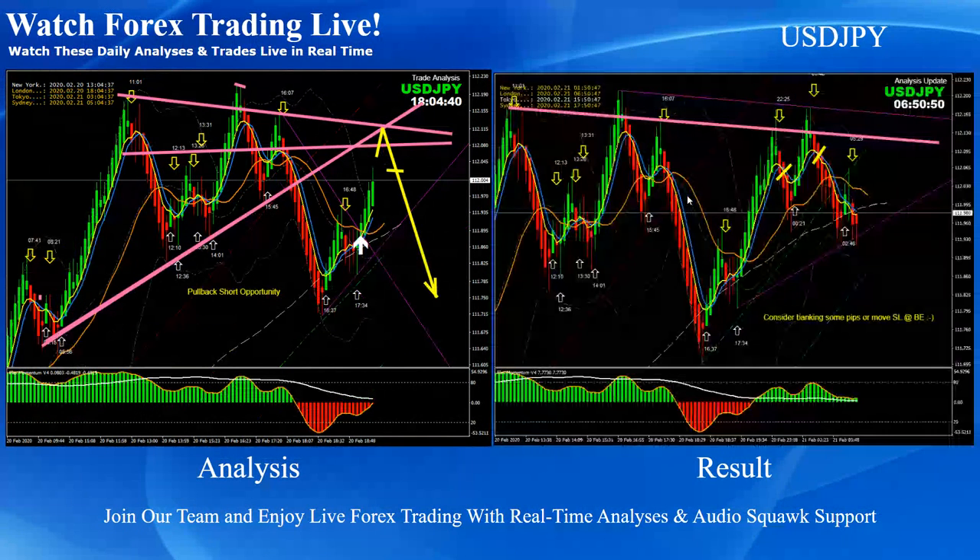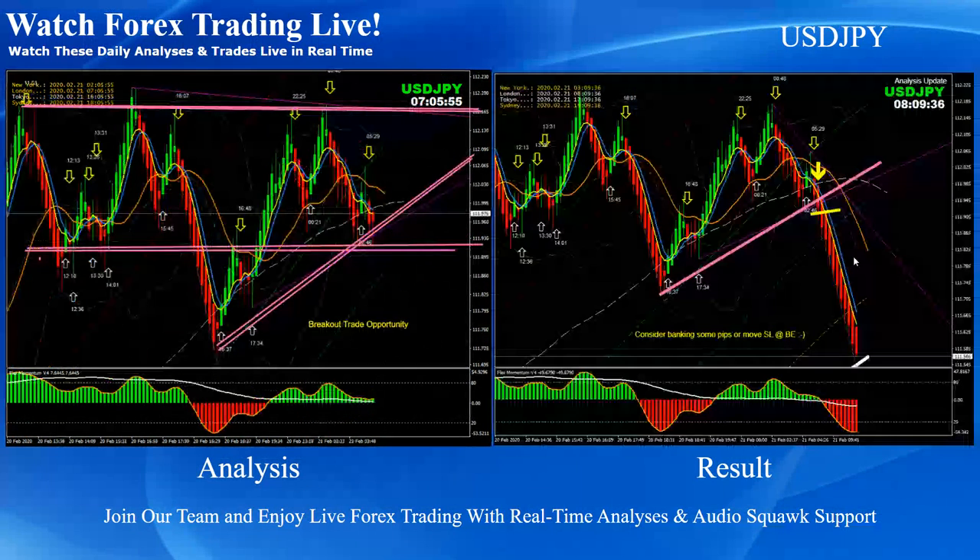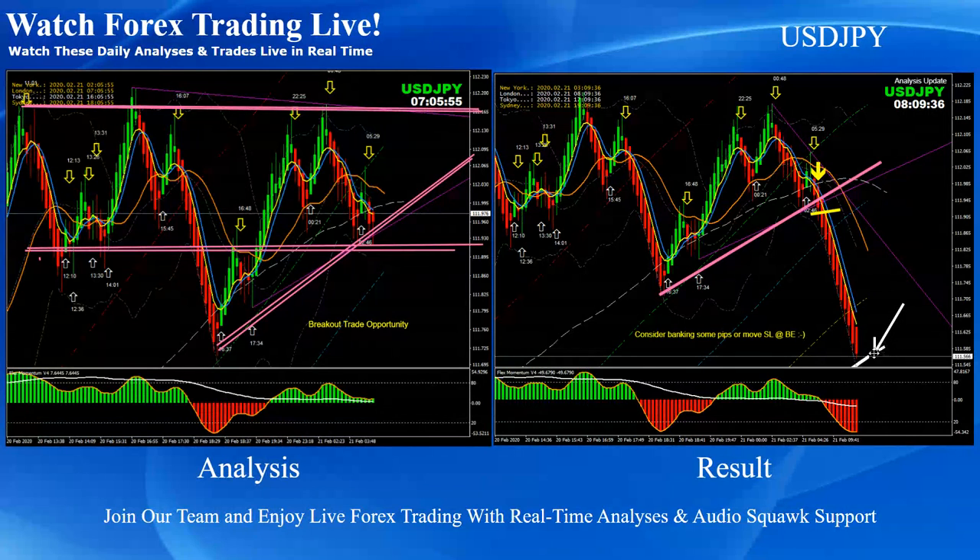The same on dollar-yen — exactly as mentioned in the analysis, we had two beautiful pullback short trades on dollar-yen. This analysis was done just before the London open, timed at 7 a.m. London morning. We had a beautiful breakout afterwards and price nicely hit the profit target.